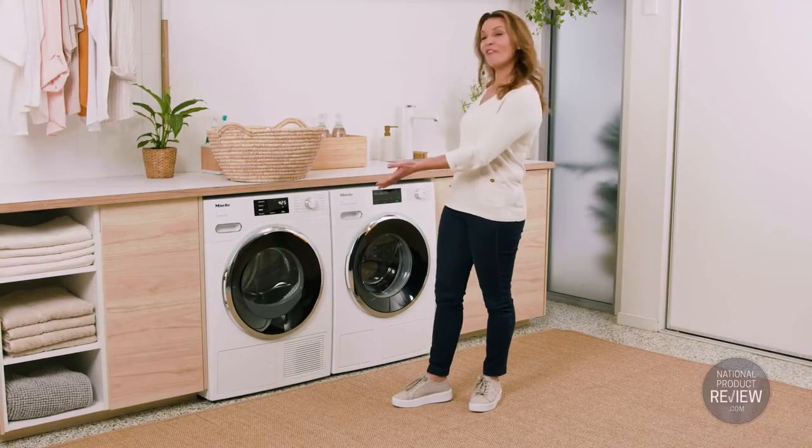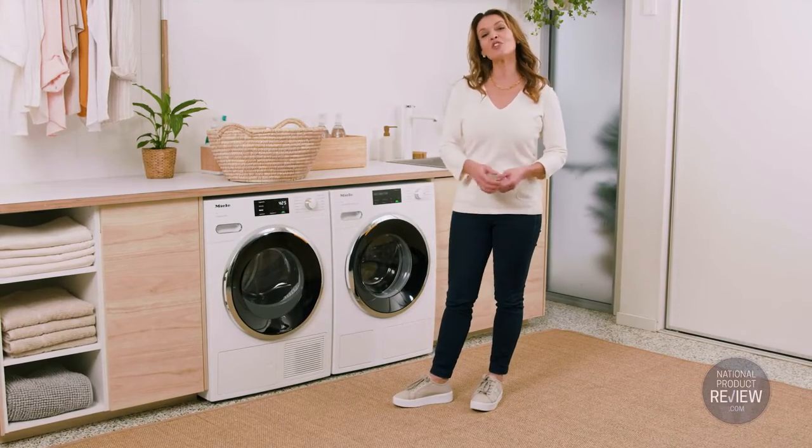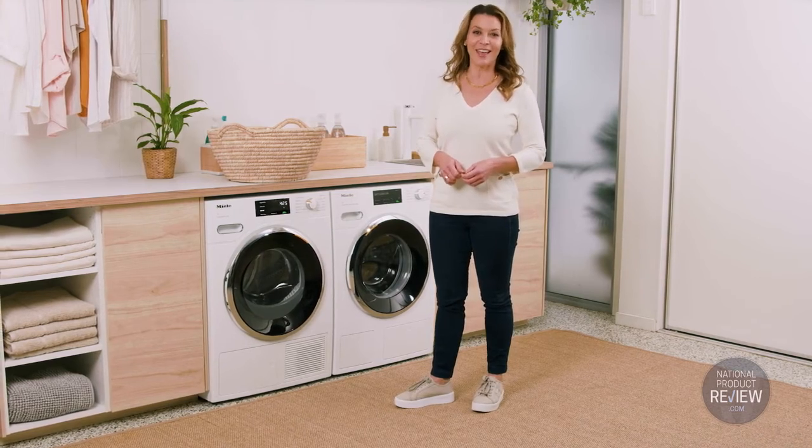Miele's new range of energy saving dryers and washers: your total laundry solution for gentle care.